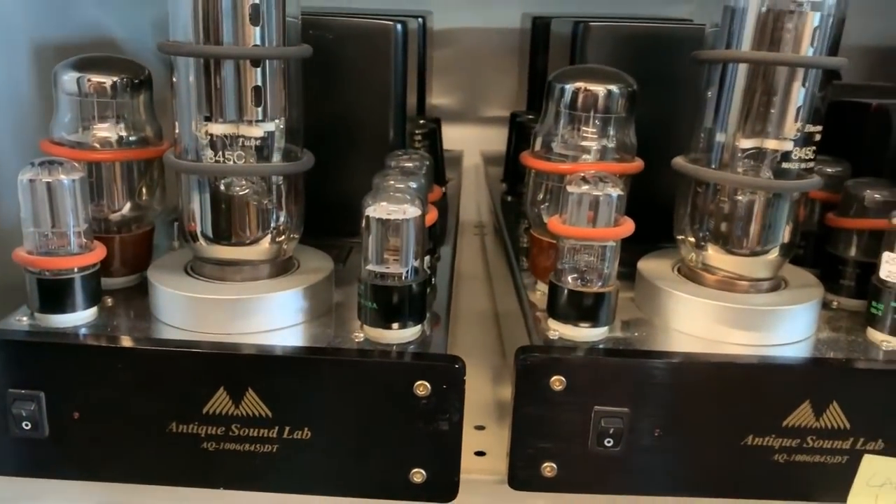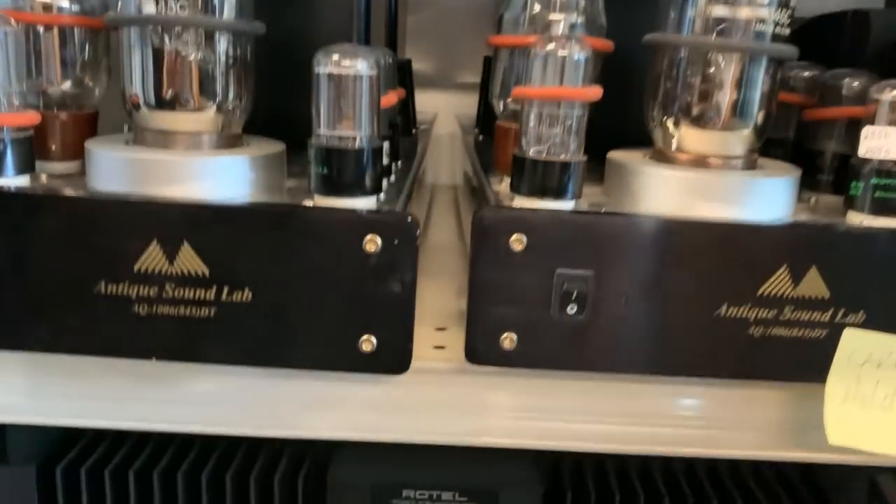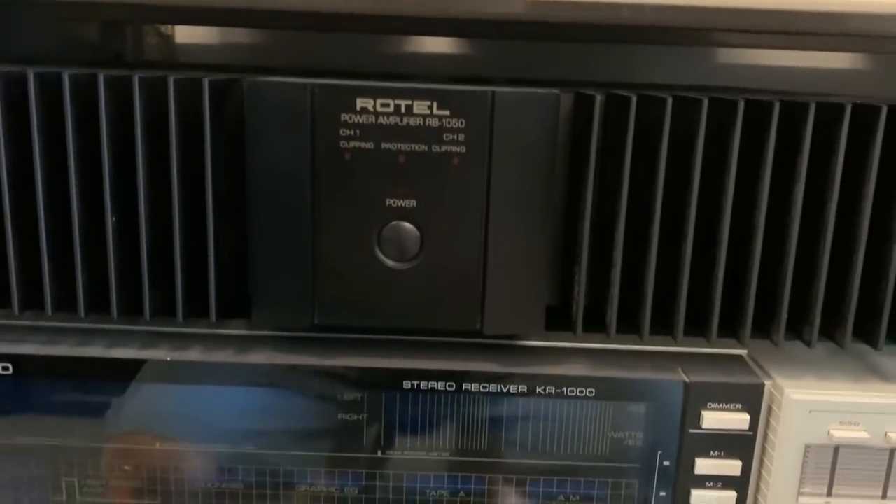These are consignments — somebody brought them in? Yeah, nice. Rotel amplifier. Looks like this one's locked too, and so is this one. While that's being unlocked, guys, I'm going to show you what we got in here. He has speakers that come in too.